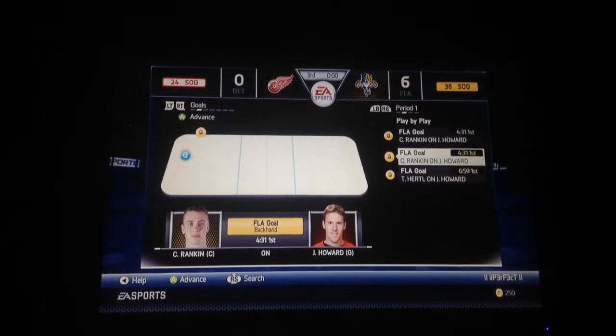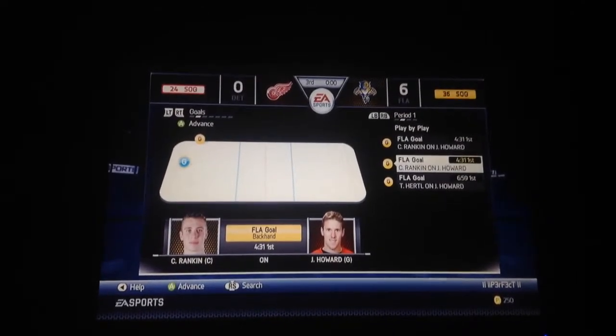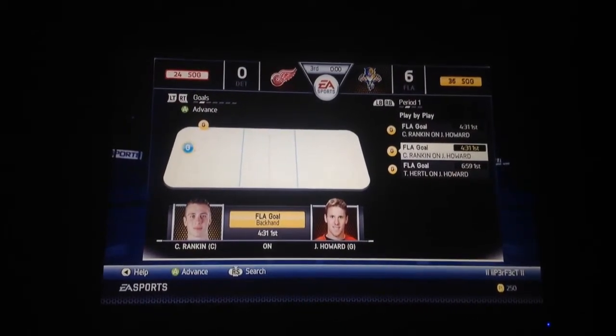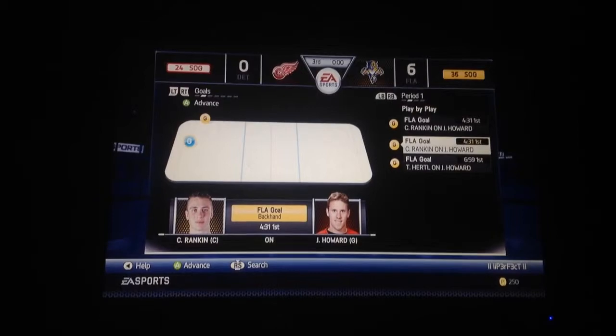This is the first game of the first round of, like, maybe year five or six or something like that, playing as the Florida Panthers.